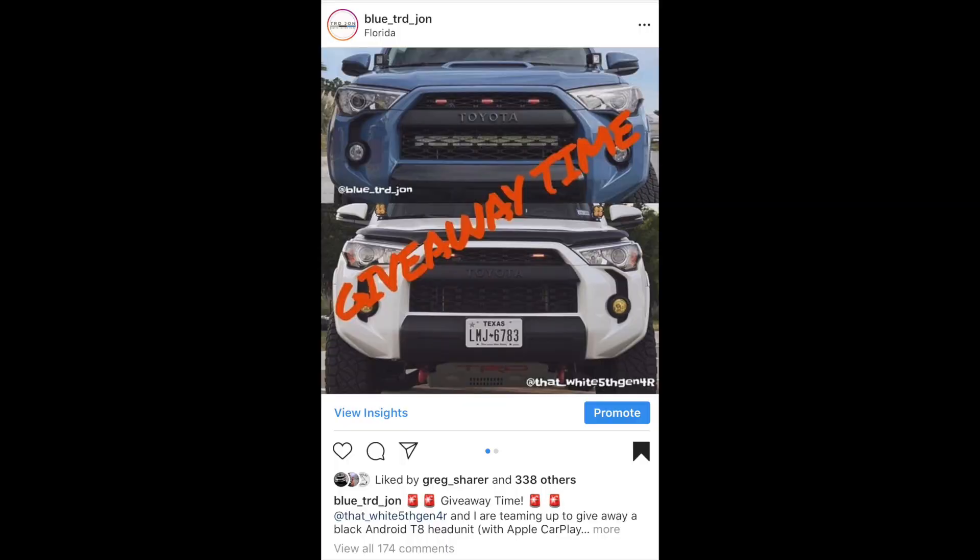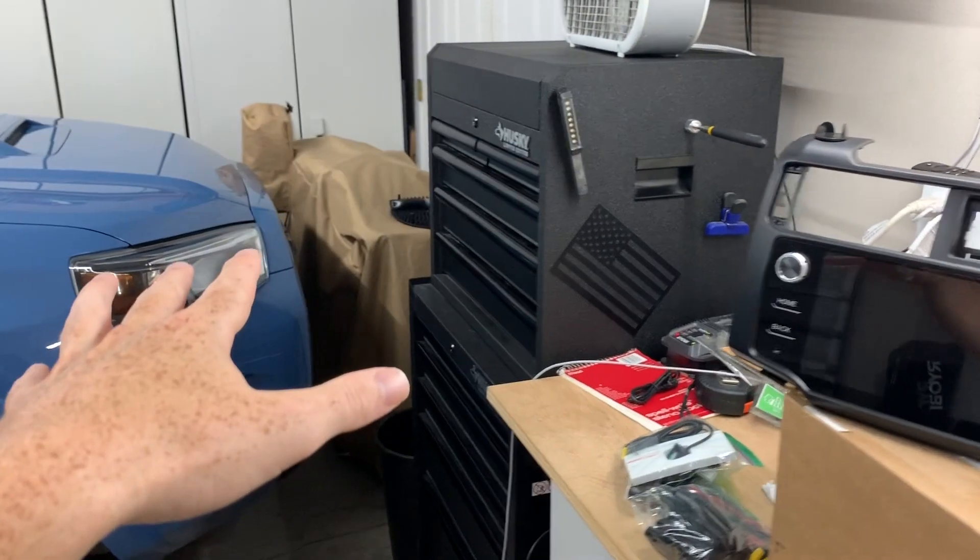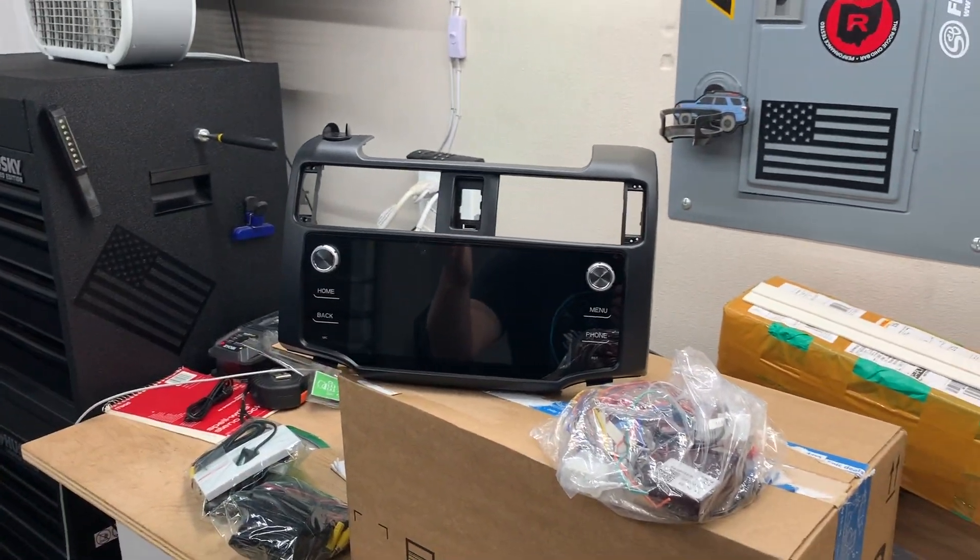I will leave the link to the Instagram post down in the description — go ahead and follow all the information there, and good luck. The other guy I'm with, that white fifth gen, is doing some lights, so there are two prizes to potentially win, which is awesome. I appreciate all my subscribers so much. I was going to sell it, but I got it to review and I would feel bad selling it, so I figured I might as well just do a giveaway.